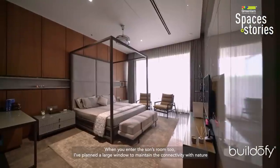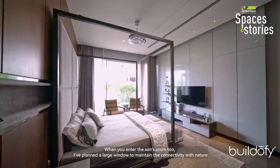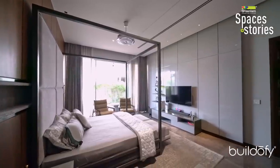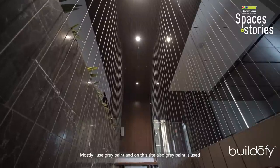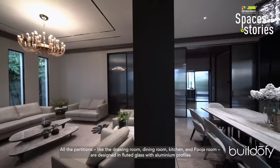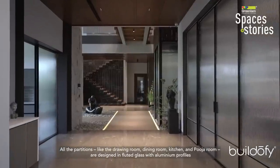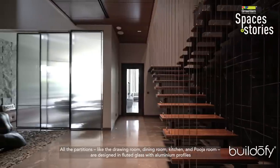In the sun room, I gave a large window to maintain a natural element. The main material used throughout the house is paint — primarily gray — while interior elements provide a colorful play. All partitions between the drawing room, dining room, and kitchen are made with fluted glass.